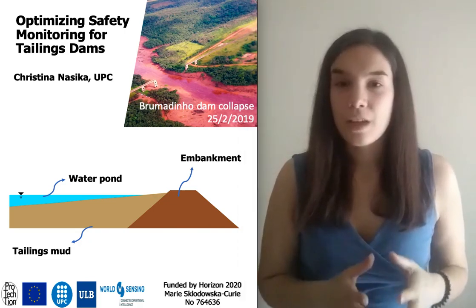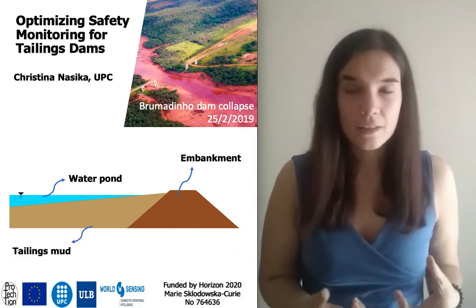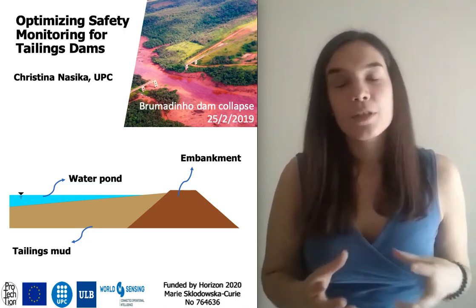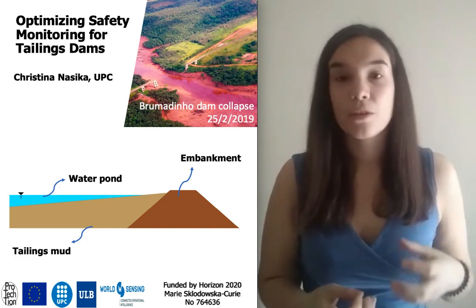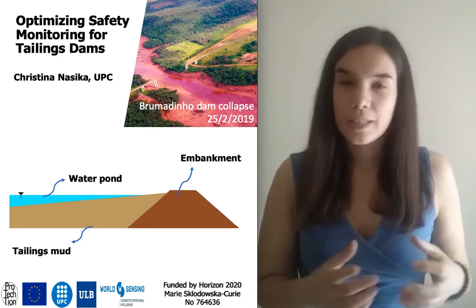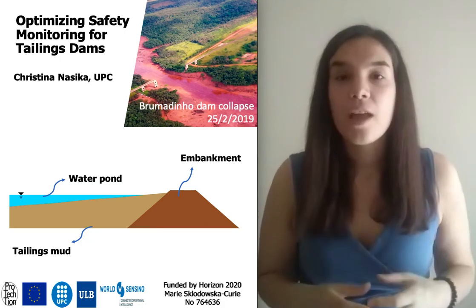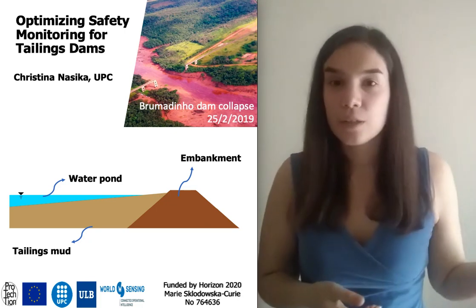A tailings dam is a special type of structure that is designed for the storage of tailings, so mining waste. This material comes in the form of mud or muddy waters and is often toxic depending on the type of mining activity. Basically, we are talking about embankment dams that are made of soil and hold behind them large reservoirs that are gradually filled with tailings.